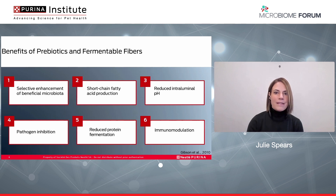Finally, prebiotics and fermentable fibers are associated with priming the immune system, as beneficial and commensal bacteria can interact with the gut-associated lymphoid tissue. This leaves the pet more likely to be able to quickly respond to pathogens in times of stress.